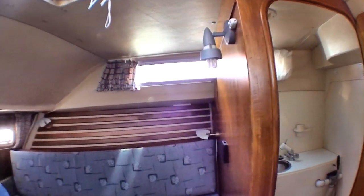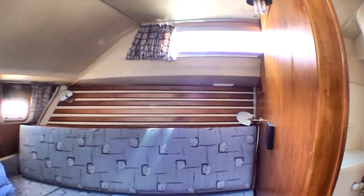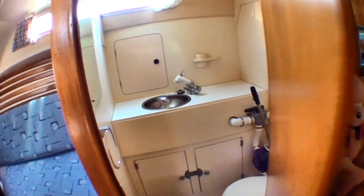The boat is lying in Faro in Portugal at the moment in the Nava Pegos boatyard. You can see all the details on the boatyard — just follow the links in this video.